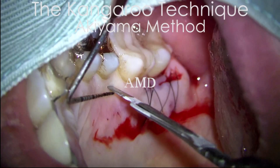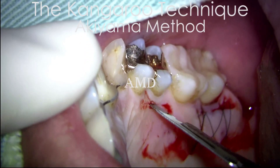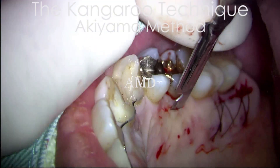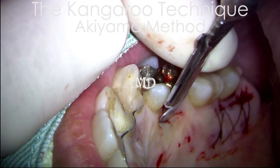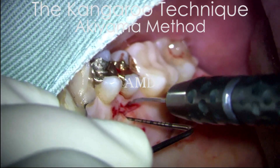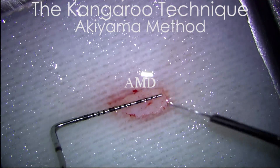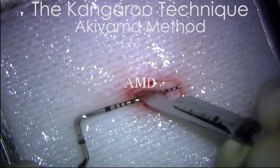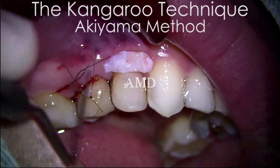I harvested connective tissue from the palate and transplanted it. This is my original technique.